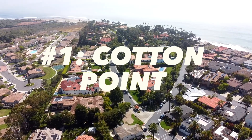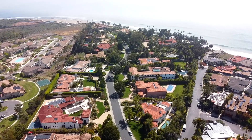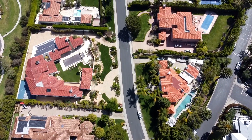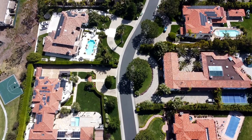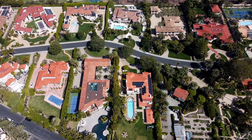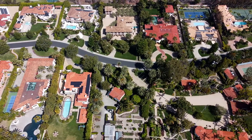And number one — the gate within the gate — Cotton Point Estates. What I mean by the gate within the gate is you have to pull through the Cypress Shores gate, then drive through the Cypress Shores community and into another private gate where all the homes are built on acre parcels, some of them even more land than that. In fact, the Western White House — Richard Nixon had a property in San Clemente when he was president and it got named the Western White House for obvious reasons — that property has almost a football field worth of frontage right on a little coastal bluff looking out over Cotton Point and the amazing surf and beach below it.